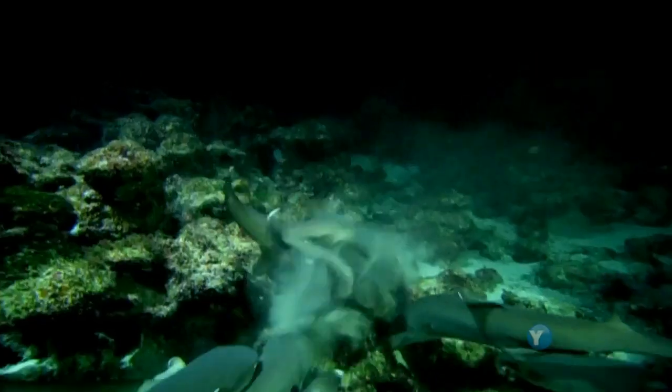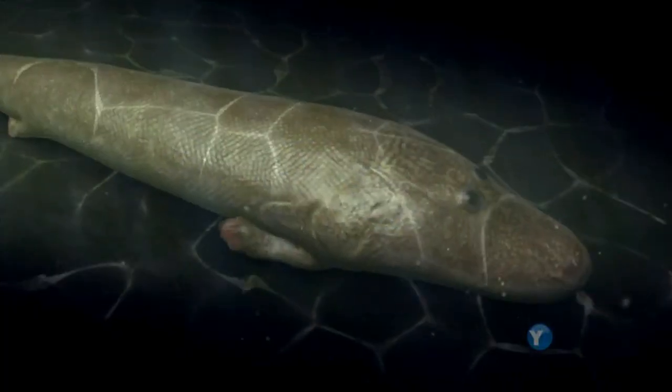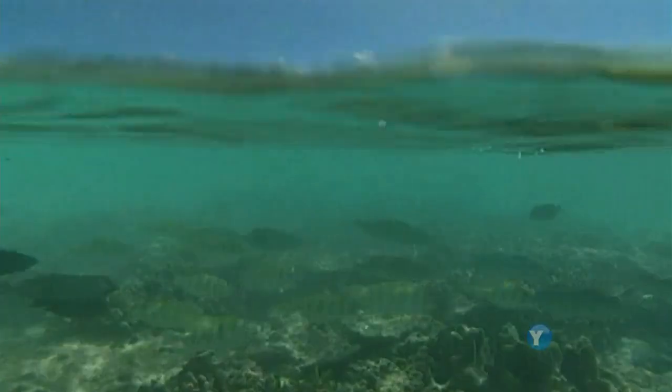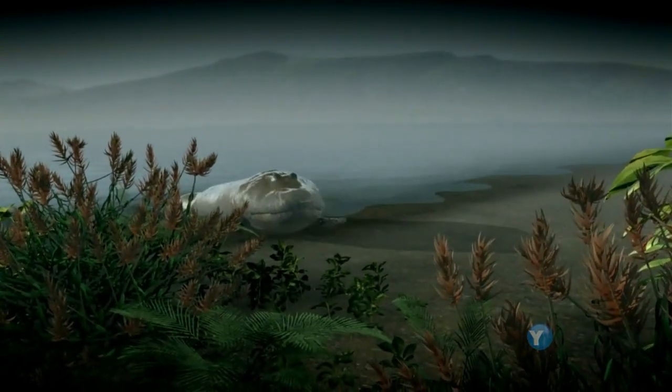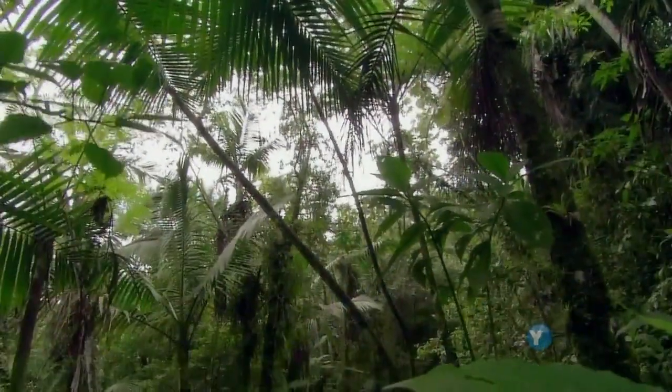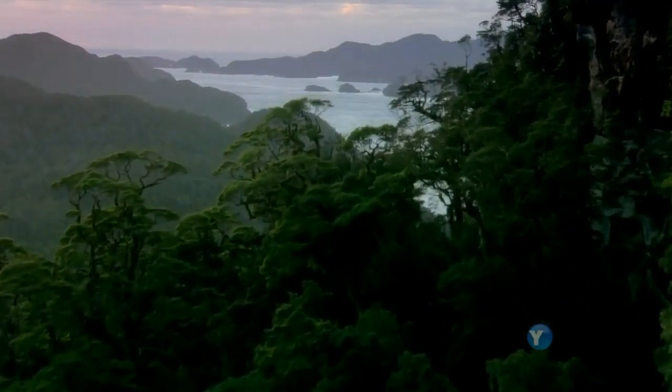Around 375 million years ago, a creature like tektaalik was under attack, harried by predators. But some random changes to the activity of its genes led to its fins developing a structure like a limb. Tektaalik could now haul itself out of danger onto dry land, where it would have found a world of plants and insects — a world ripe for colonization.